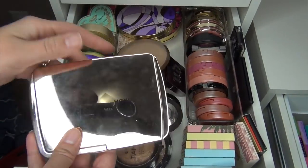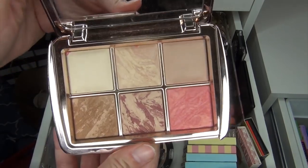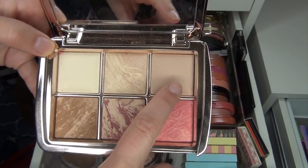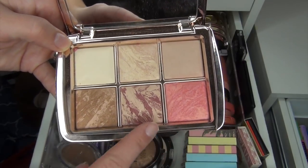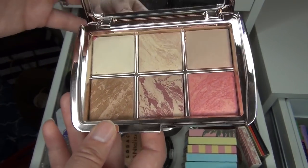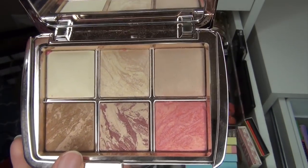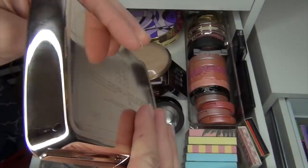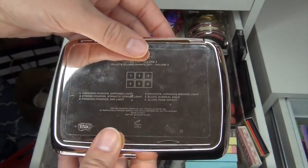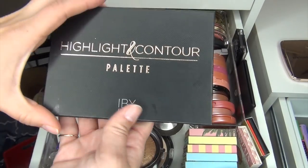The one thing I've been craving to reach for is this Hourglass palette — I've been wanting to reach for this every single day. It has a setting powder, a highlighter, another darker setting powder, and two blushes — I love both blushes, they look so good on my skin — and then a bronzer. The day that I wore this was to my sister's baby shower and I got so many compliments on how beautiful and flawless my face looked. This is the Ambient Lighting Edit Volume Three.